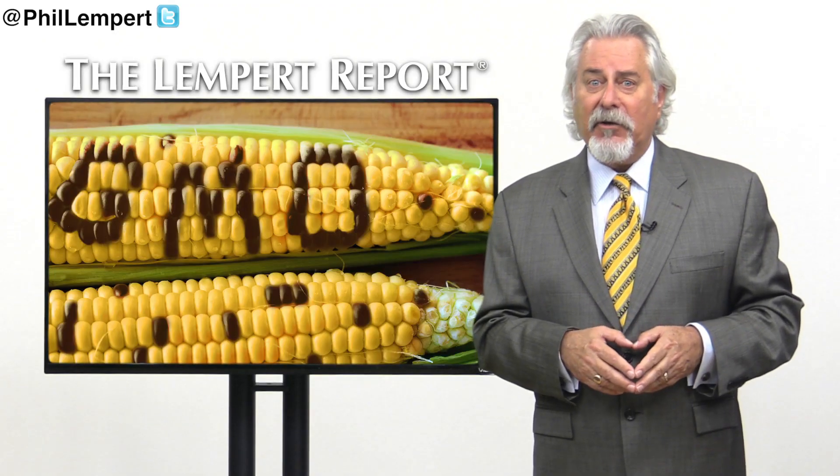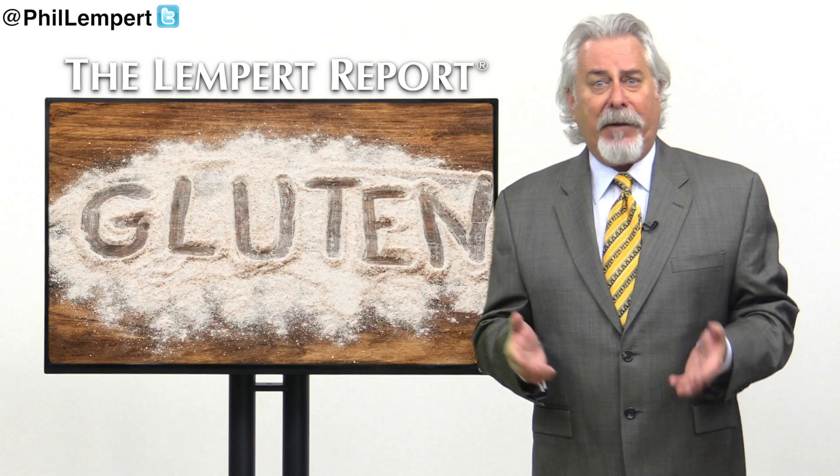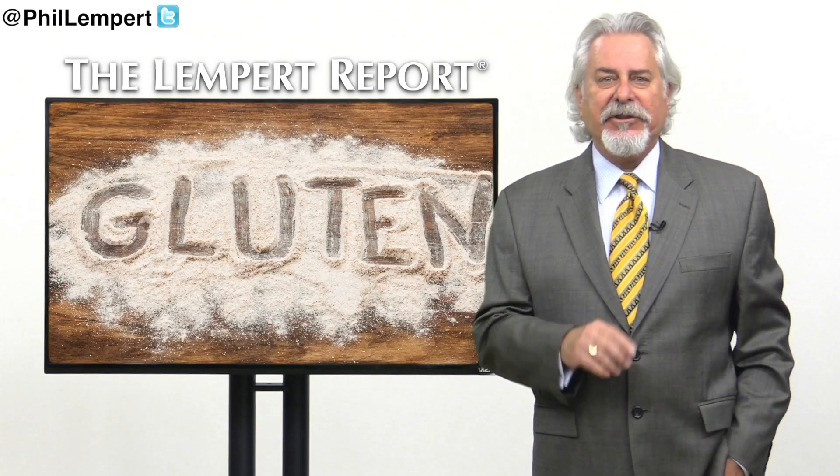Do you know how many GMOs were in your breakfast cereal this morning? Or how much gluten was in your pasta last night? Probably not, but an innovative company hopes to change all that.